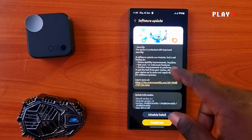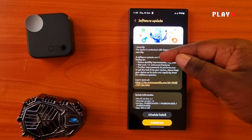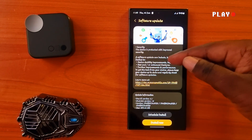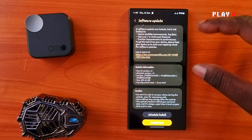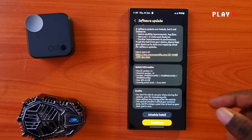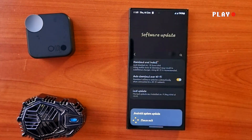If you look at this particular update, this is the latest — it says security patch level as of June 1st. It says the software update can include but is not limited to device stability improvements, bug fixes, and other further improvements in performance. We are going to install this particular update.